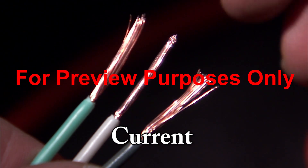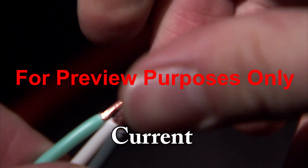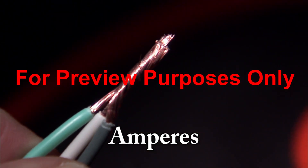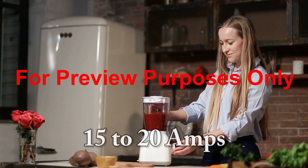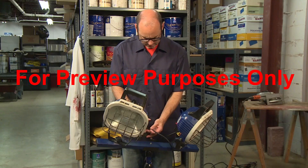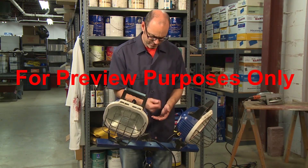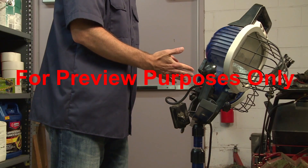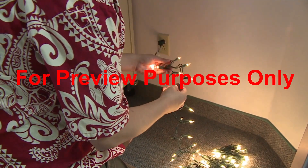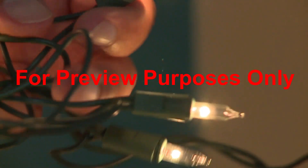Current is the flow of electricity, for example, in a wire. The amount of current that is flowing is measured in amperes, or amps for short. Most household and industrial electric wiring carries 15 to 20 amps. It's the current that gives you an electric shock, and it doesn't take much current to hurt or even cause a serious injury. In fact, the amount of electrical current needed to light up a holiday bulb can be fatal if it passes through a person's heart.